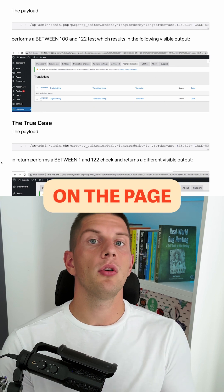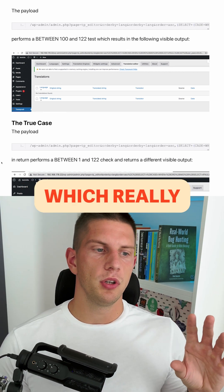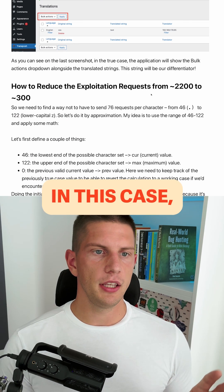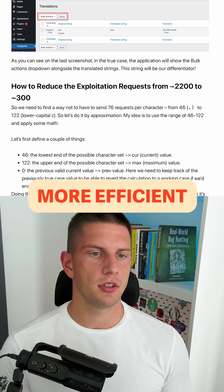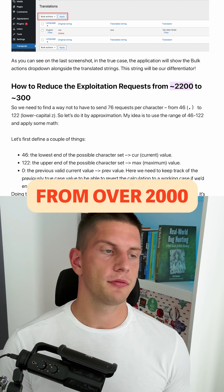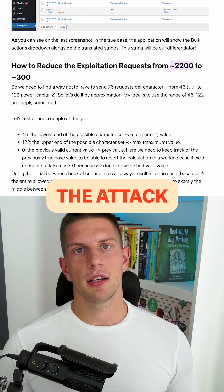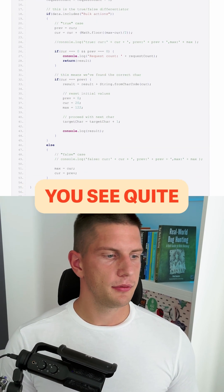Your victim has to stay on the page with the payload for the whole time, which really makes you want to be efficient. In this case, the hunter was able to make a more efficient payload and reduced requests from over 2000 down to 300, making the attack much more likely to succeed.